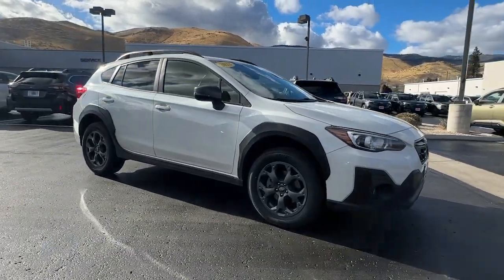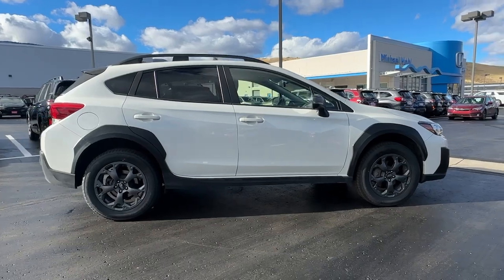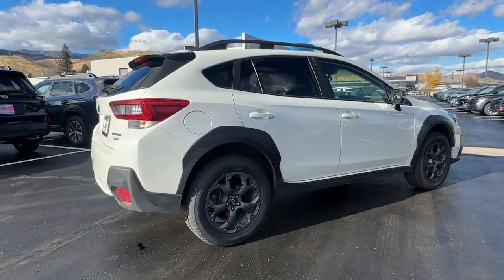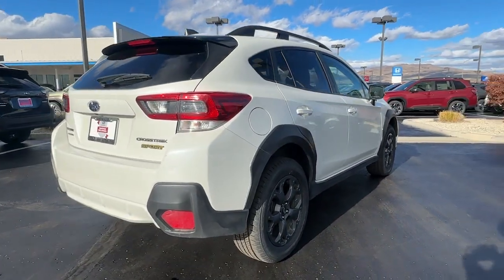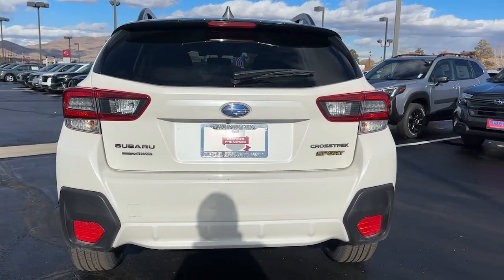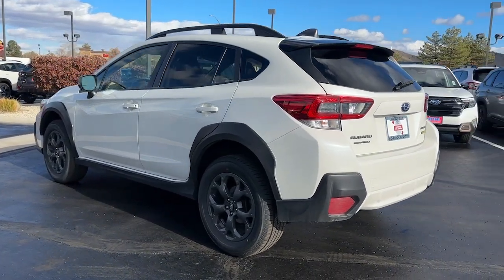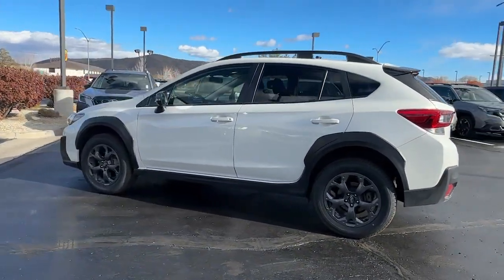You just found the 2022 Subaru Crosstrek. This vehicle is an outstanding buy with fewer than 50,000 miles on the odometer. This ruggedly styled Crosstrek delivers peace of mind wherever the road may lead. From its all-weather capability to its high marks for safety, this compact crossover inspires confidence.